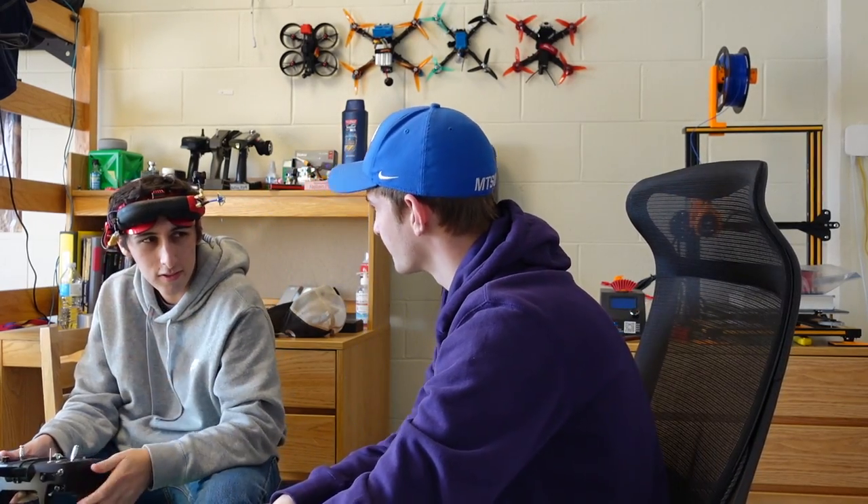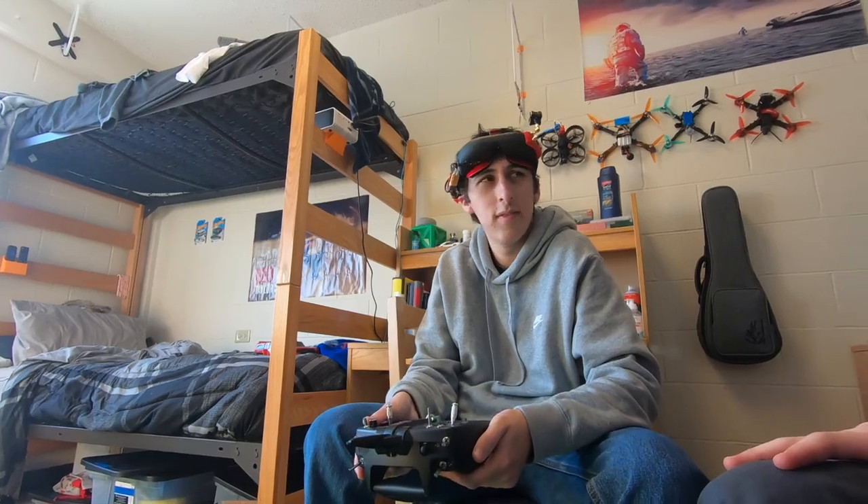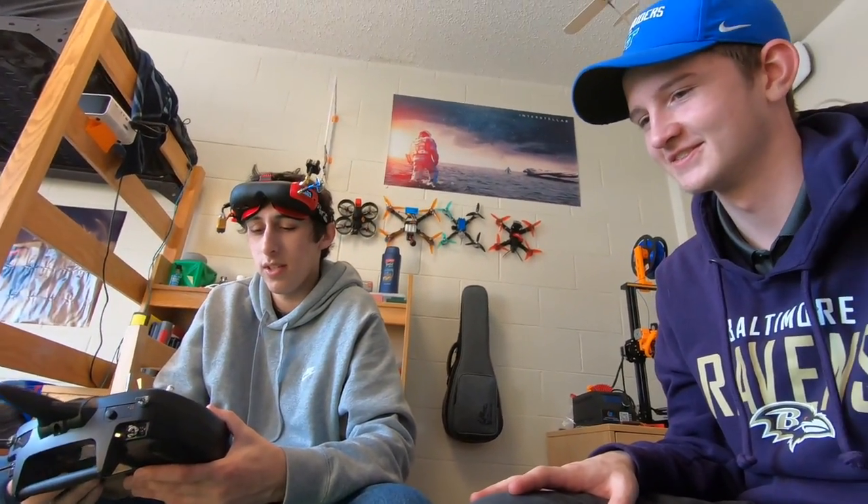It's very, very different — there's nothing like it. I can definitely tell that somebody getting into the hobby should just go FPV. Honestly, just spend the money and do it.